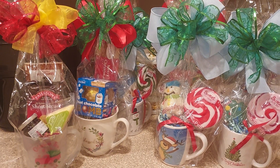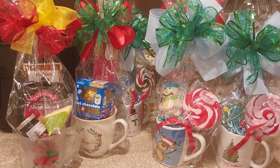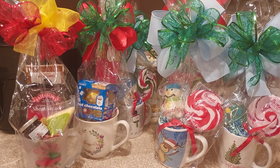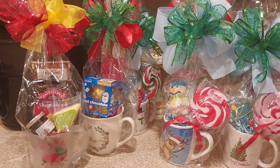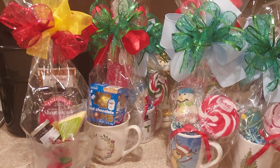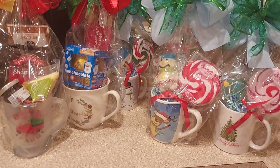Hey guys, welcome back to the channel. It's Everyday Living with Ruth. Today I came on to share with you some items that I've been working on for a Christmas sale event. These are some sweet treat Christmas mugs that I've created. I'm going to go ahead and get started and show you what I have.